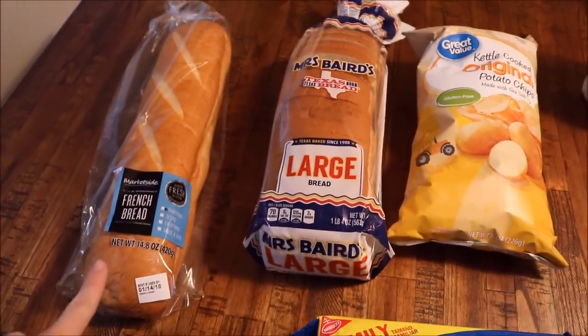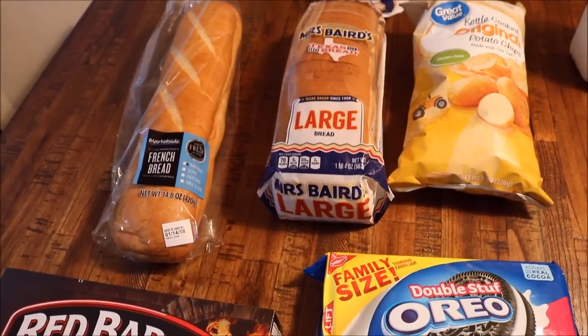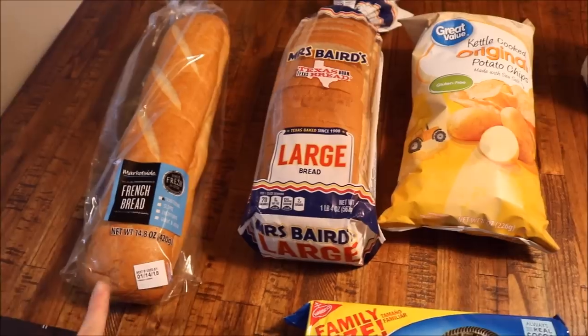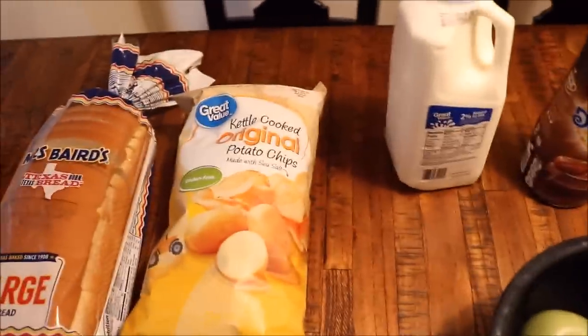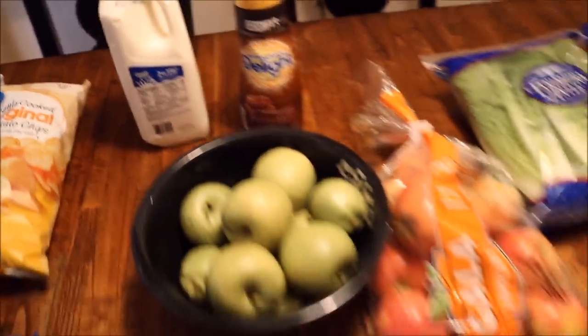Back here I got some French bread, which is for the chicken salad sandwiches. I buy a rotisserie chicken from Costco and strip that down — I still have that in the freezer to use for the chicken salad. I also got some more bread, some kettle cooked chips — again Great Value — and then some milk and more coffee creamer for myself.